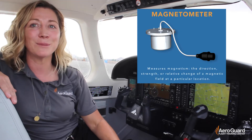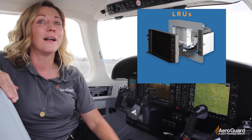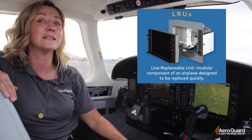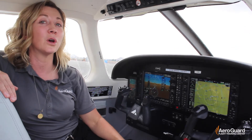Another neat aspect of the G1000NXI is how easily these components can be replaced. They're replaced with things called LRUs, which stands for line replaceable units. Behind the MFD is what looks like a cartridge that can easily be pulled out and replaced whenever you see a red X in that system code.